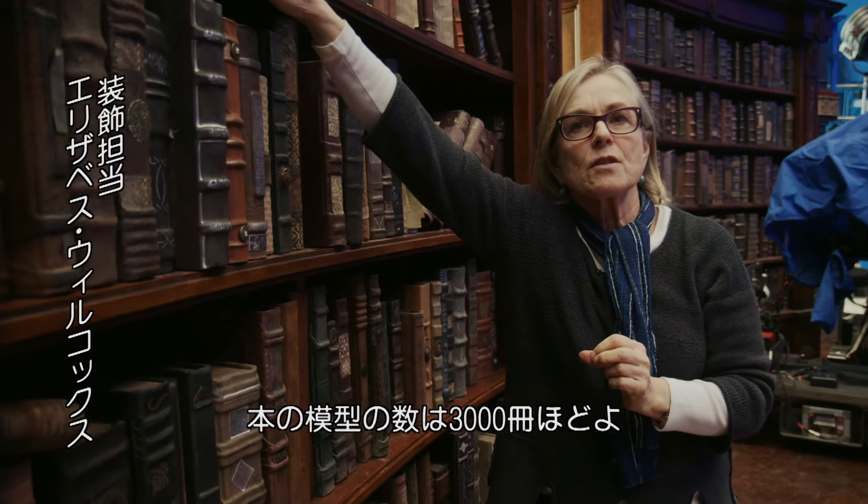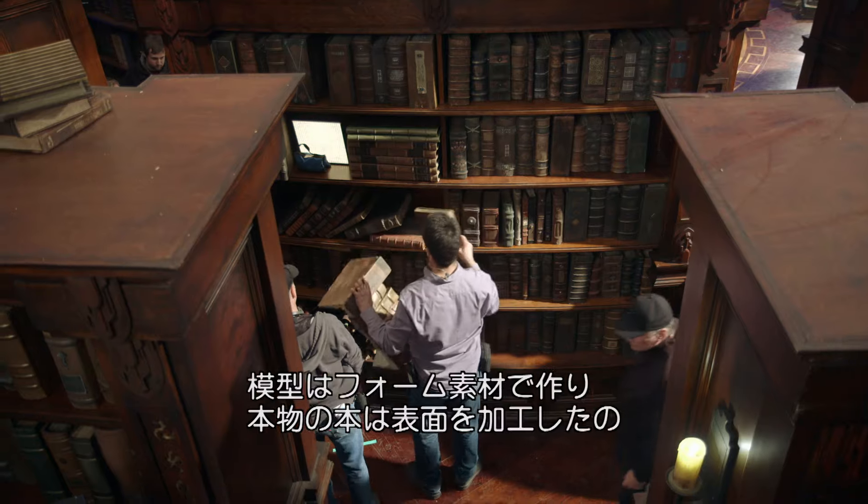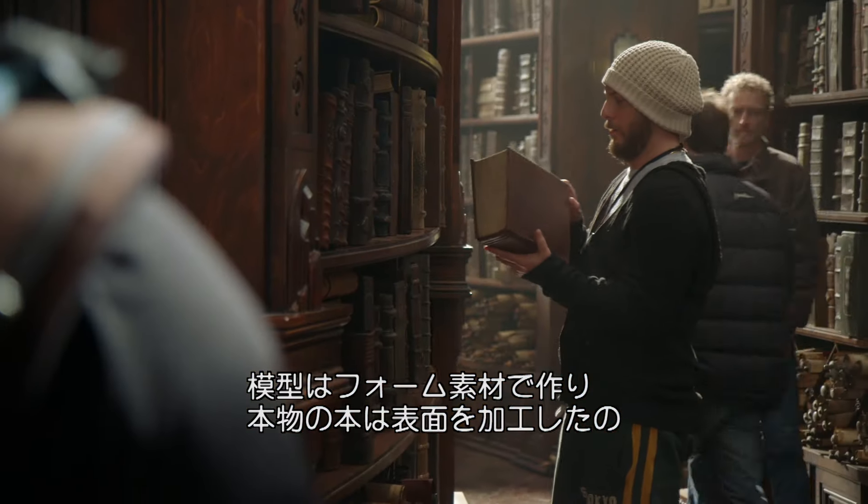We made probably 3,000 foam books. Then we've made about 1,000 other books that are individually built. They're either solid foam or books that we bought and redressed.